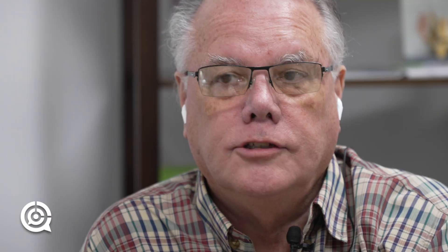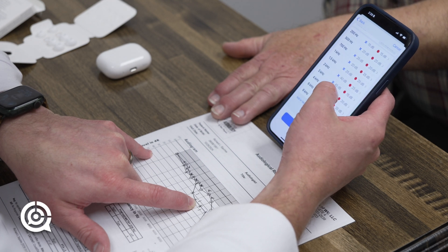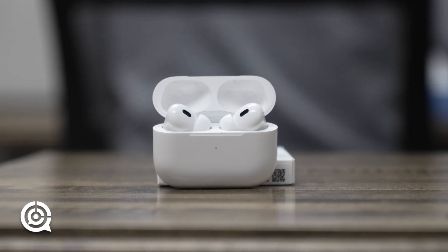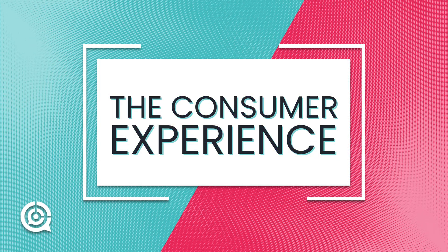So now you have the hearing aid feature on. With the ambient noise reduction, my guess is you're using the noise cancellation features of the AirPods to isolate, and there's a reduction in low frequency. The technology of the sound processing has improved dramatically. When it went from analog to digital hearing aids, the change was just remarkable for people. And now the testing has improved dramatically as well.